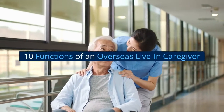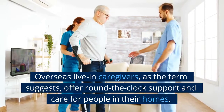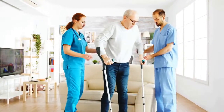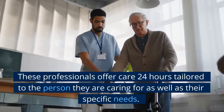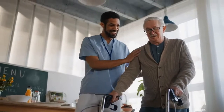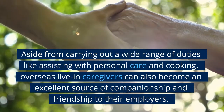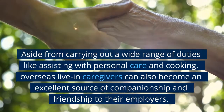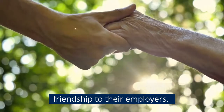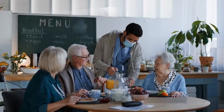10 Functions of an Overseas Live-In Caregiver. Overseas live-in caregivers, as the term suggests, offer round-the-clock support and care for people in their homes. These professionals offer care 24 hours tailored to the person they are caring for as well as their specific needs. Aside from carrying out a wide range of duties like assisting with personal care and cooking, overseas live-in caregivers can also become an excellent source of companionship and friendship to their employers.